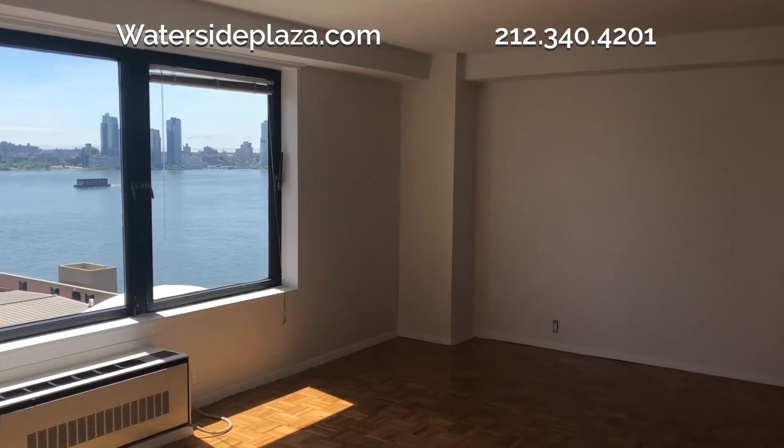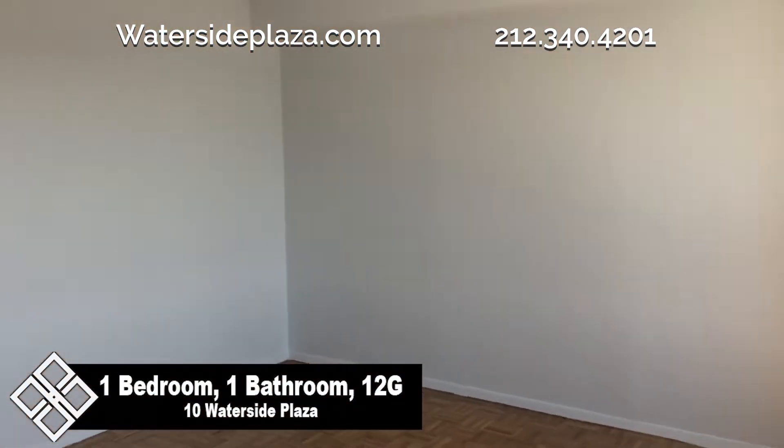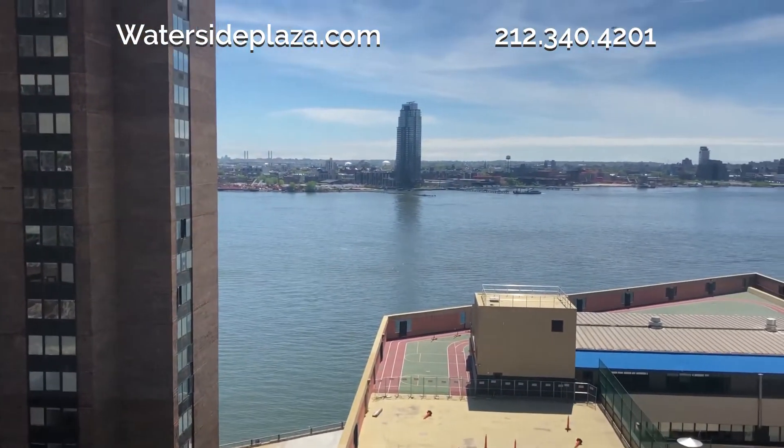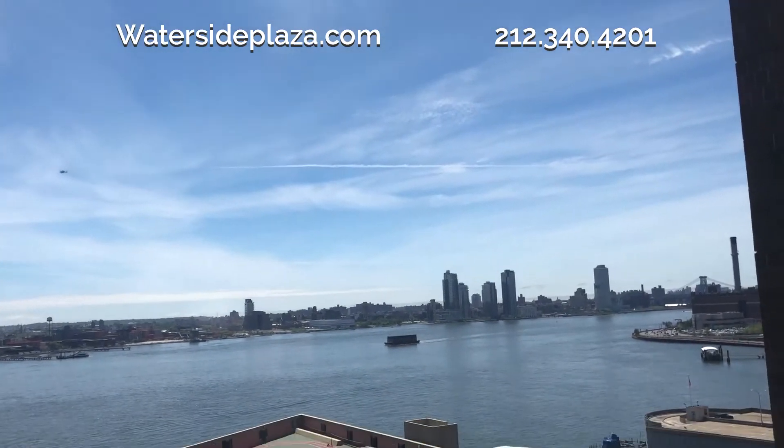Welcome to Waterside. Here's the living room of a lovely one bedroom, one bathroom apartment for rent, located on the east side of Manhattan. The large windows in this room provide you with great views of the city and the East River.